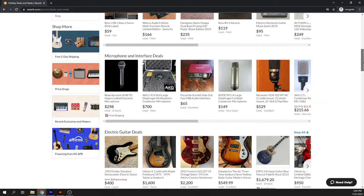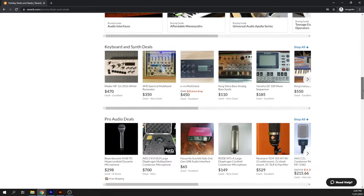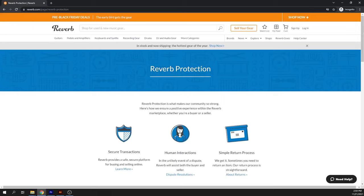Not only can you find microphones, studio monitors, and audio interfaces on Reverb, but you can also find guitars and other musical instruments. I've found a lot of great deals over the years, saving me a lot of money. Plus, Reverb facilitates every sale through their platform, so you can feel a little bit more protected from scams and bad sellers.